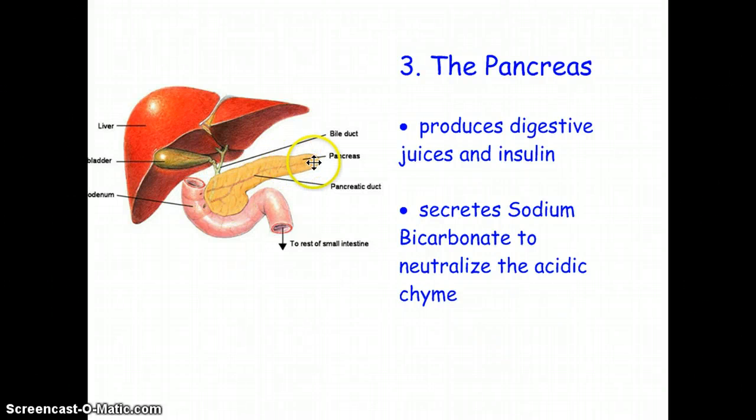The pancreas has a couple of different functions. For digestion, it makes a pancreatic juice that digests food. Another job is to create insulin, which is important because it has to do with regulating sugar. The pancreas also secretes a sodium bicarbonate solution that neutralizes the acid from the stomach — this is needed because food arriving in the duodenum from the stomach is filled with acid, and the duodenum doesn't have as thick a mucus lining as the stomach, so the acid must be neutralized to prevent harm to the body.